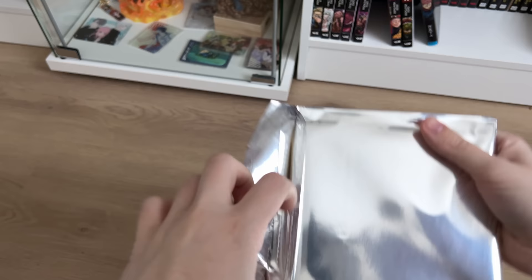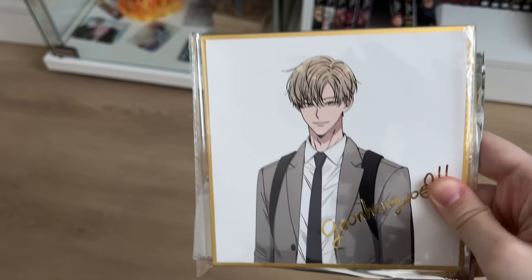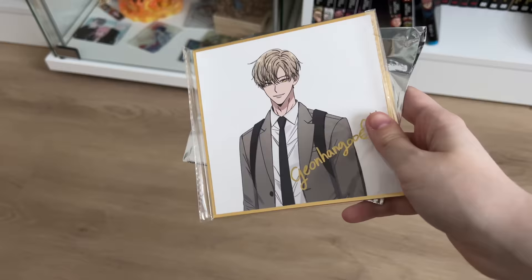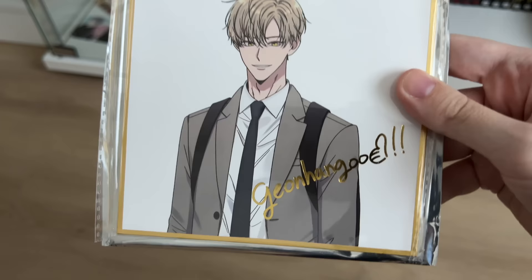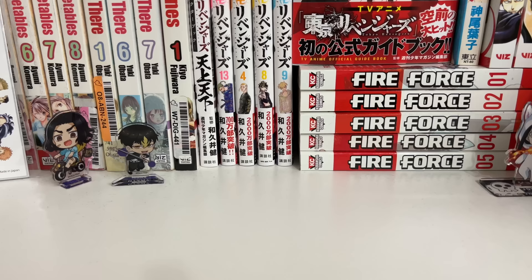Okay, so here it is — it's in its blind bag. It is a shikishi, as you can probably already tell, and it is a Love Jinx shikishi. I'm so excited — I love Love Jinx. I already have one of the shikishis, so I'm excited to add this one to my collection. Look how amazing and beautiful it is! The only thing that would make this better is a more colorful background, but I'm just so beyond excited to have some more manhua merchandise to add to my collection.